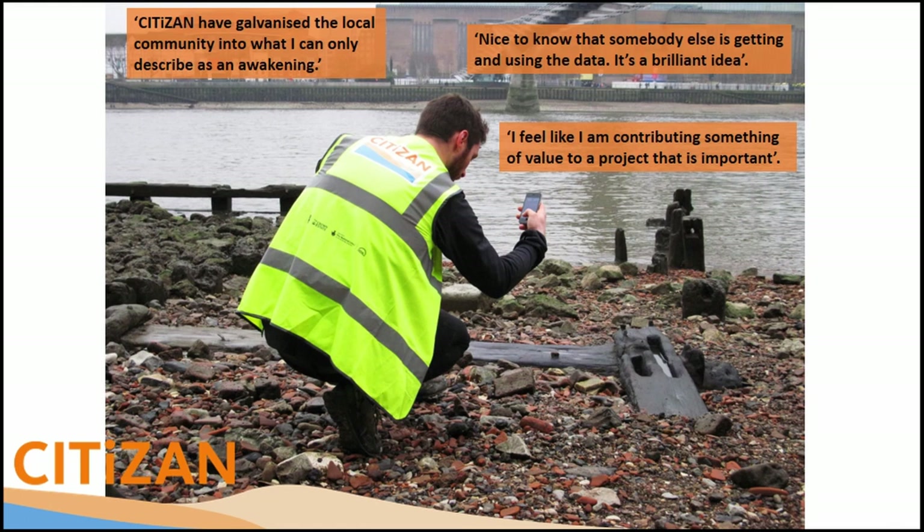I'll leave you with this: citizen science is not exploitation. It's not using people for their labour — it is working with people and making sure they get something out of it as well. It's about communicating your message, them understanding the value of what you're doing, and seeing a tangible contribution to that. Thank you very much.